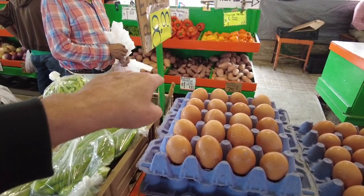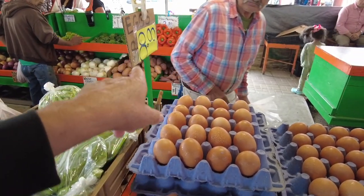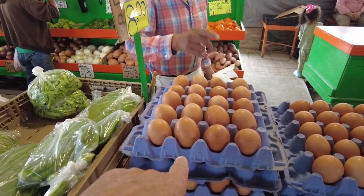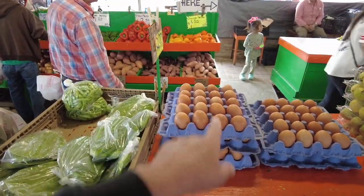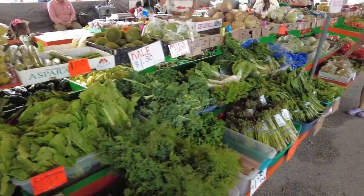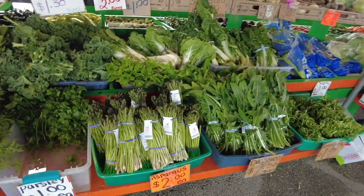One, two, three, four, five, six — you get 24 of them for $8.00. That's a good deal right there. I'm just looking at the eggs. That's a good deal on the eggs. Really good deal.